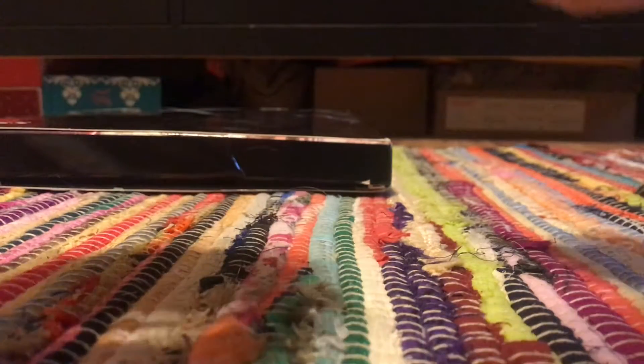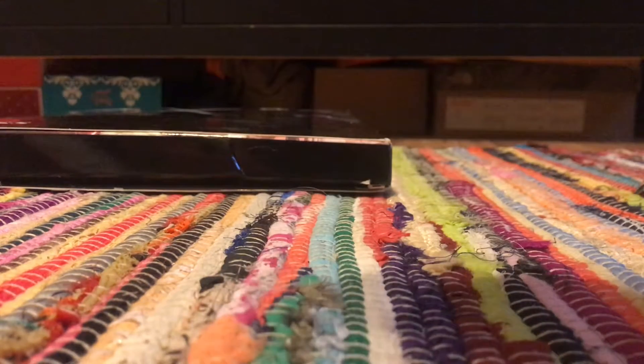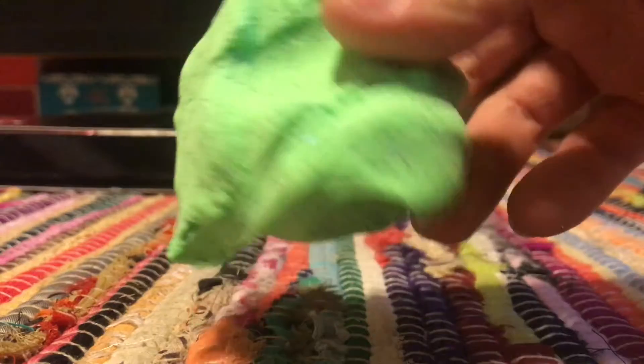I'm so happy. She's like my favorite slime. I'm so glad I got some more of it. There's like purple glitter in with green.